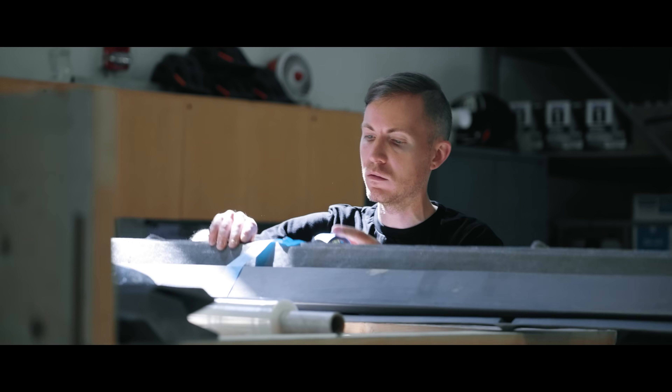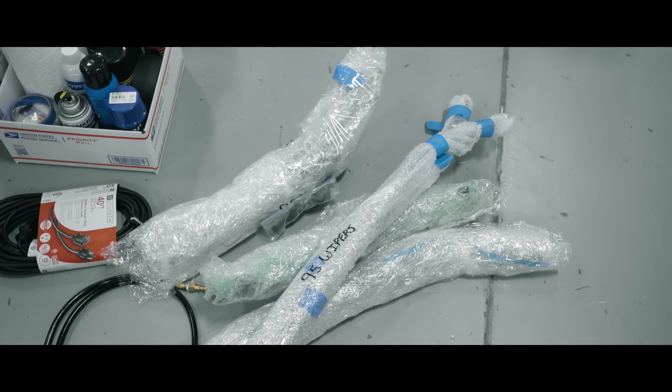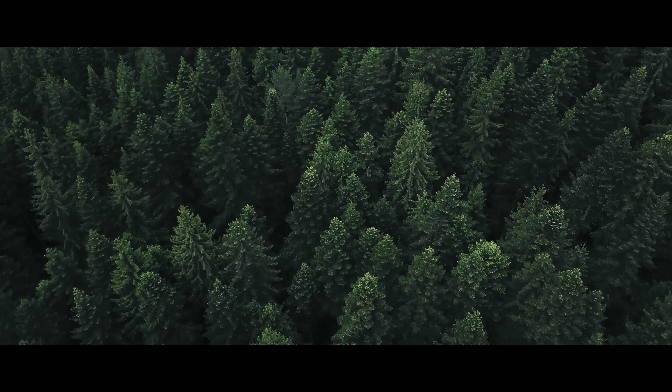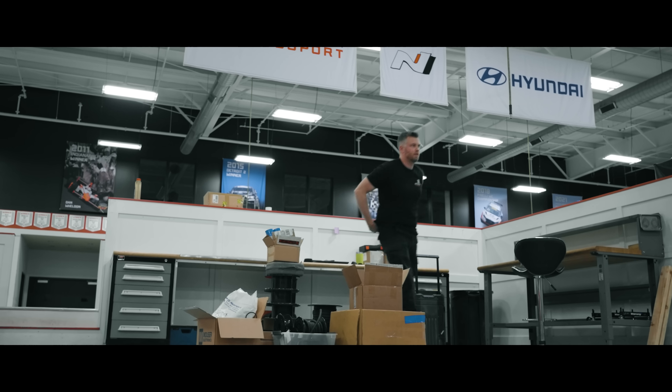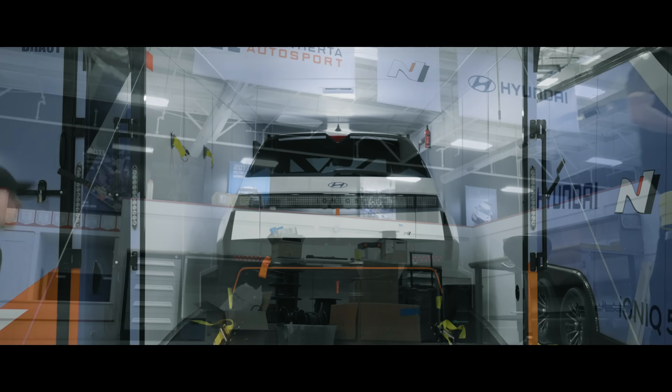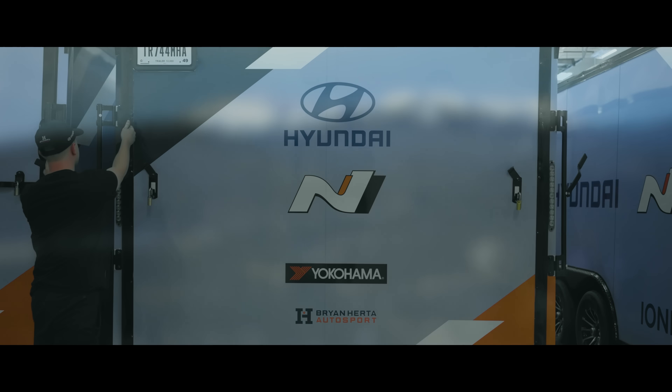As much testing as we've done, there are still questions rolling through my head. Is the battery good enough to make it all the way up the mountain? Are the tires going to have grip up top? We feel like we're in a good place, but the mountain decides. The only thing we can do now is take the cars to the mountain and see what happens next.